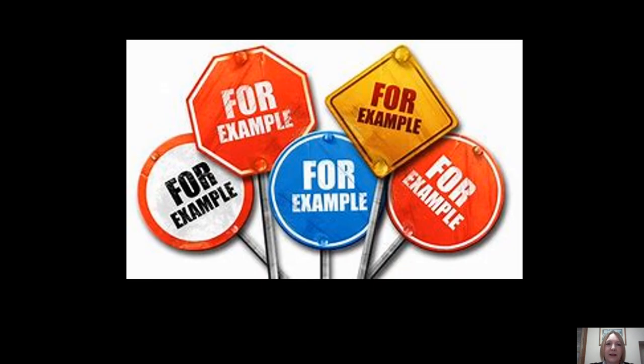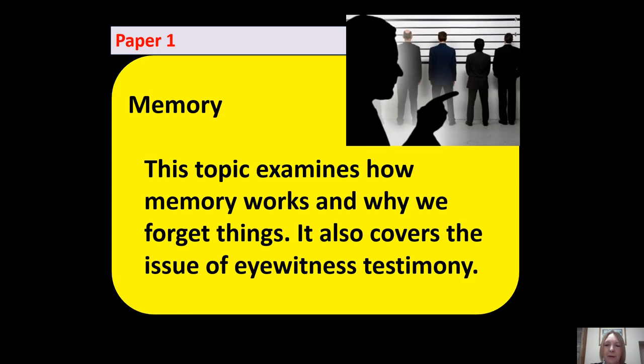For example, memory. In Paper 1 there is a topic on memory which examines how memory works and why it is that we forget things. It also covers the real-life issue of eyewitness testimony and how to improve the testimony given by eyewitnesses.